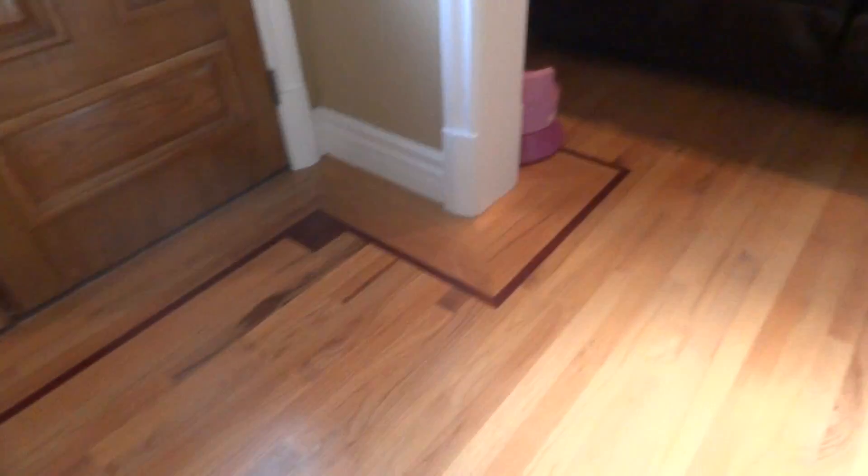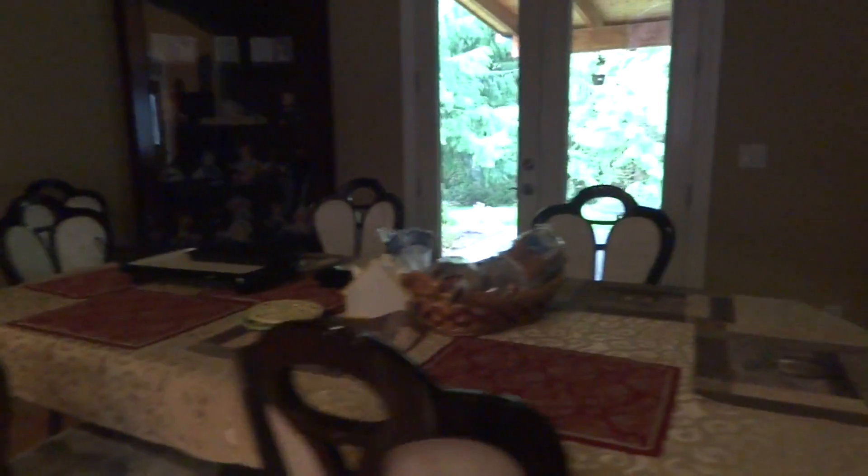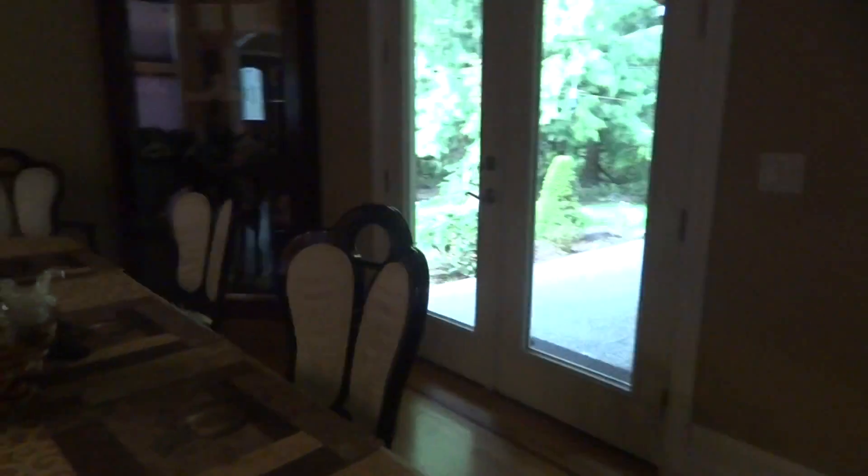Here we have a living room — it has a pinball machine, another massage chair, a TV, and a couch. You know, the usual. And here is the dining room — it's pretty nice.